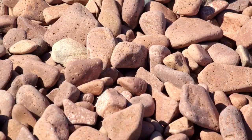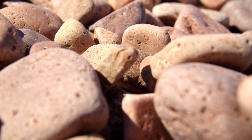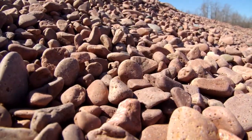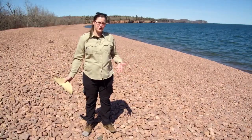If you see behind me, it's pink — almost solid pink — which is not common. Sometimes you'll see pink scattered on other beaches, but this is one of the few solid pink beaches. These rocks are called rhyolite, and what gives them the pink color is feldspar. It's an igneous rock, meaning it's volcanic, and it came here from a volcano about a billion years ago.